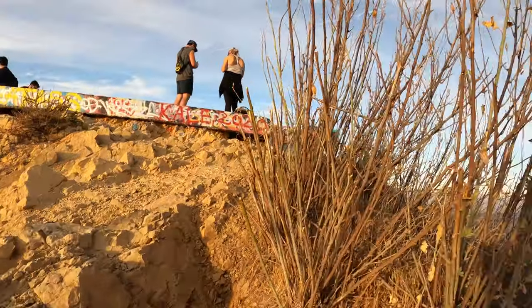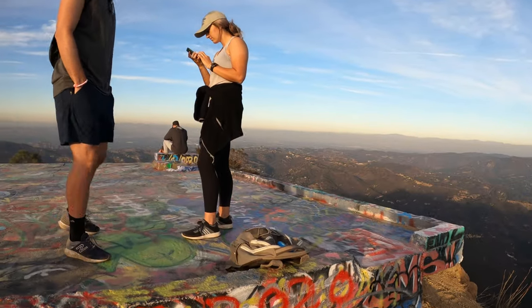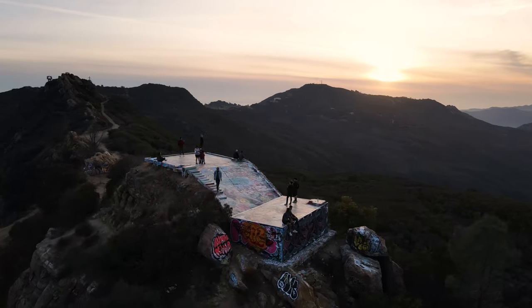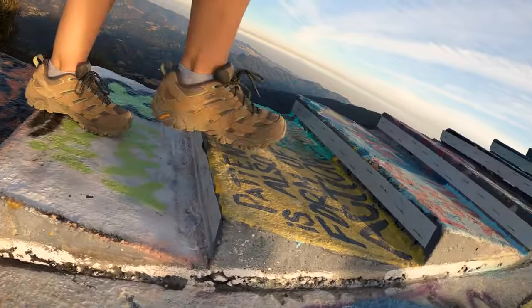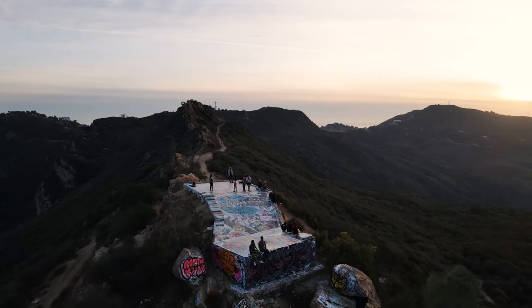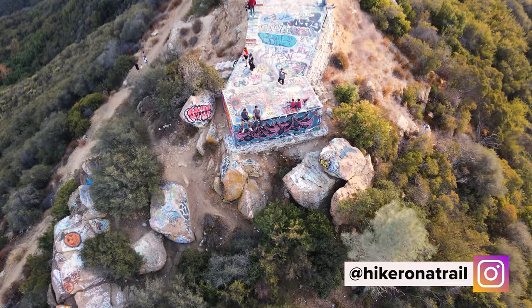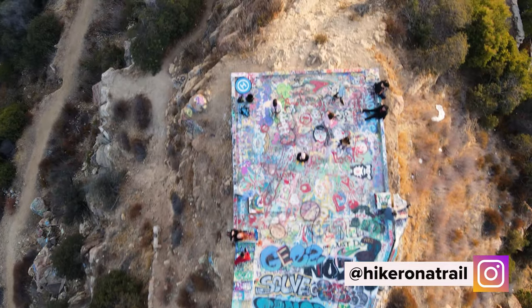If you like hikes with views, or if you just want to hike different spots in LA County and want guidance like in this video, be sure to browse through my channel for other local hikes. That is all I have for you today — if you liked this video be sure to give it a like, and if you want to see more of this type of content be sure to subscribe to my channel and follow us on Instagram at Hiker on a Trail.